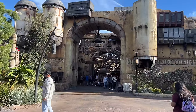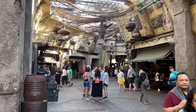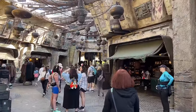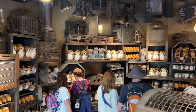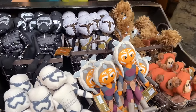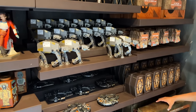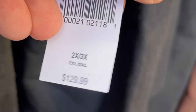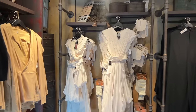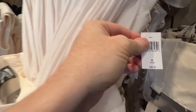Star Wars Galaxy's Edge is home to a lot of merchandise options — Disney sure knows how to milk the cash cow — and the primary bulk is here in the marketplace. Every single storefront and window is a different store with different merchandise: all Star Wars themed stuffies, toys, and more. If you want your very own Jedi robe, you can purchase those here. The Sith robe is $129.99, and I'll assume the Jedi is the same price.